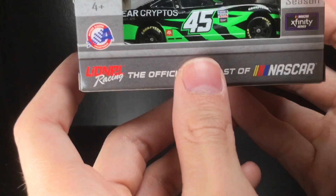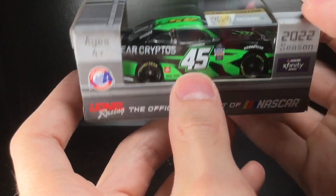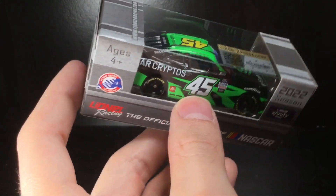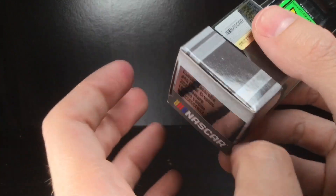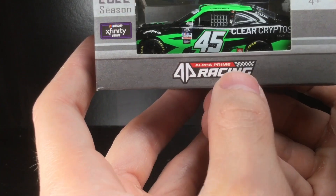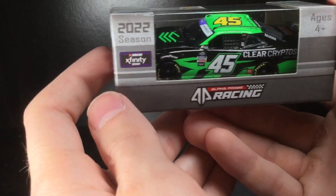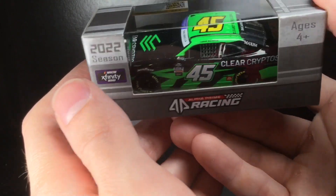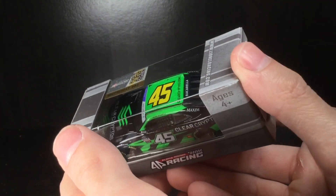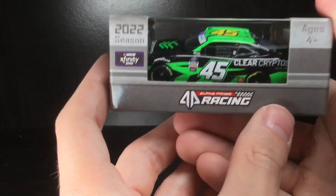I almost dropped it! This is an awesome paint scheme — bright green. It's brighter on camera than off camera, but you have bright green, yellow roof number. It's from Alpha Prime Racing, the number 45 car. They seem to have a thousand different drivers on their team every year. They're not a back marker team but certainly not a top tier team either.